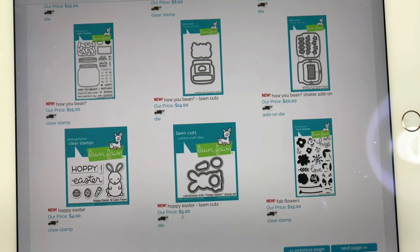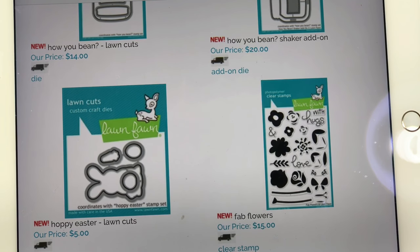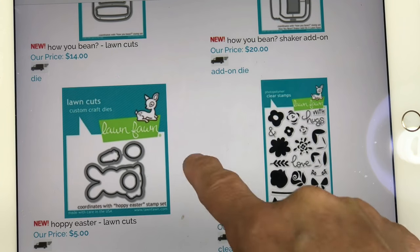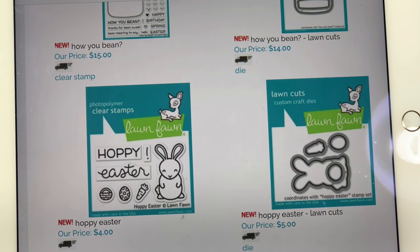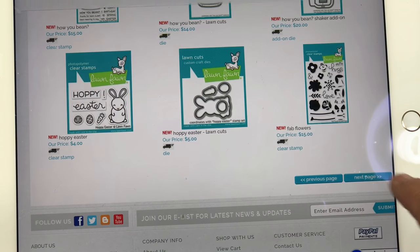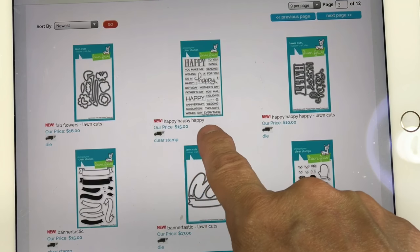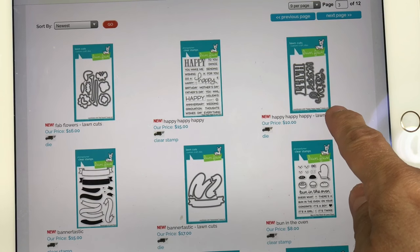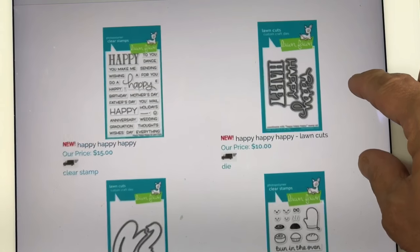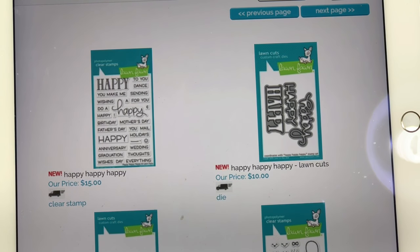I did get the Happy Easter and the Fab Flower — a little dimensional flower set, very simple, which I really like. I had to get the little Happy Easter with a bunny that can hold a basket, egg, or carrot, and all those other little characters that hold things will fit in that arm, which is super cool. I did not get the matching dies. There's a new sentiment — the Happy Happy Happy — which goes along with the Happy Happy Happy dies. Both are really cute, but I'm trying to weed out my sentiments; I did a de-stash on some of them and still have a lot more to go.